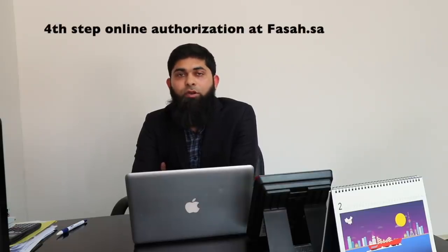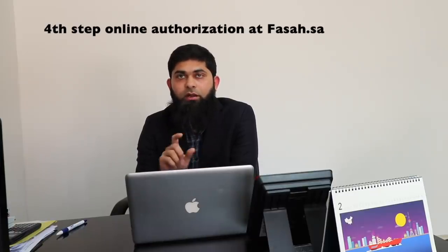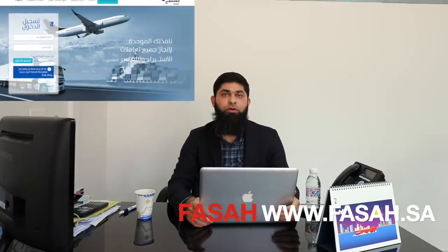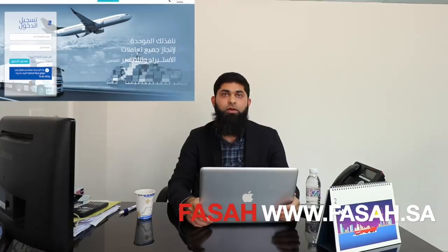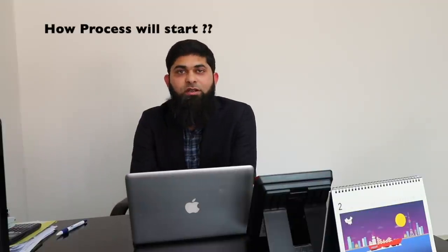When online authorization is required, we can provide you a website link so you can complete the process online. If you don't know the procedure for how to register in FASA, please comment below and we will explain in our next video how to register.